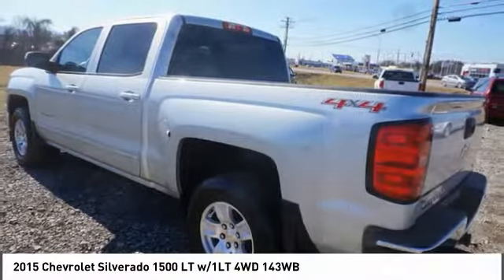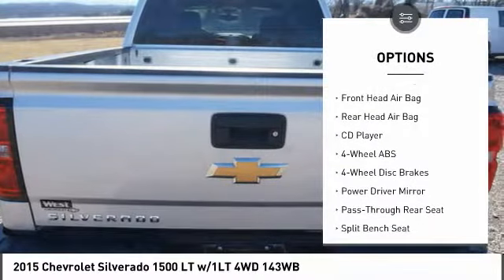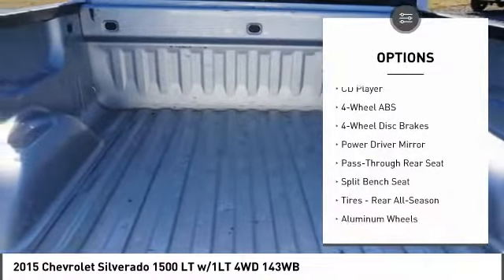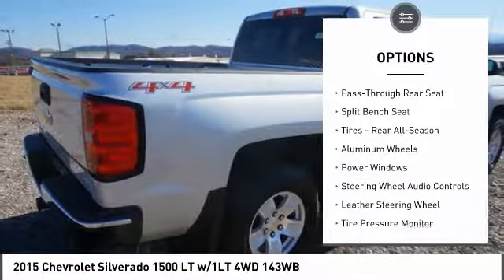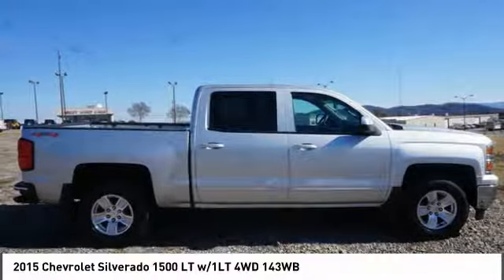Here are some of this vehicle's great options: traction control, stability control, steering wheel audio controls, keyless entry, Bluetooth, leather-wrapped steering wheel, power steering, driver airbag, adjustable steering wheel, and aluminum wheels.